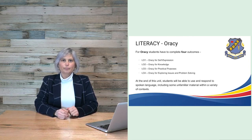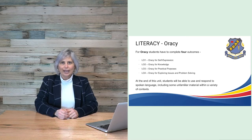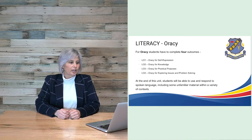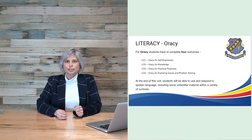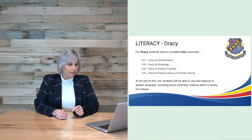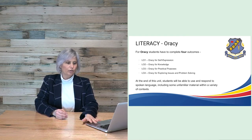In the oracy component of literacy, students must reach competency in four outcomes. These are very similar to the reading and writing outcomes, covering self-expression, knowledge, practical purposes and oracy for exploring issues and problem solving. By the end of this unit, students will be able to use and respond to spoken language, including some unfamiliar material, within a variety of contexts.